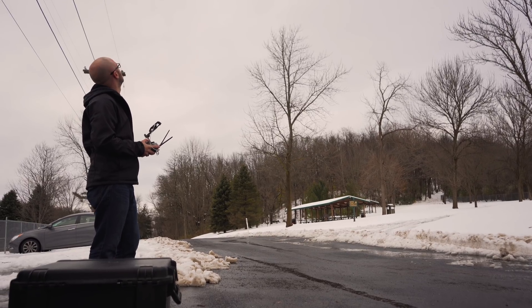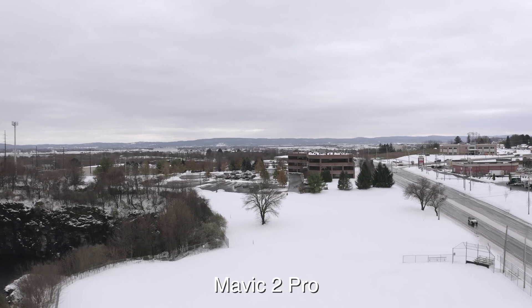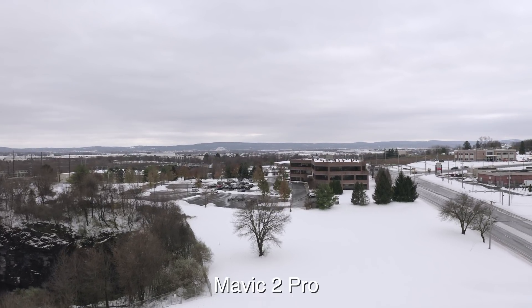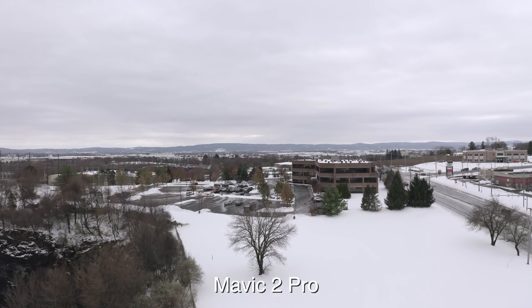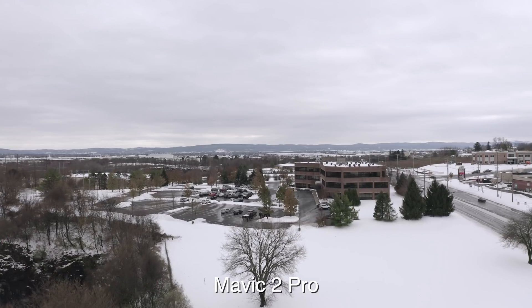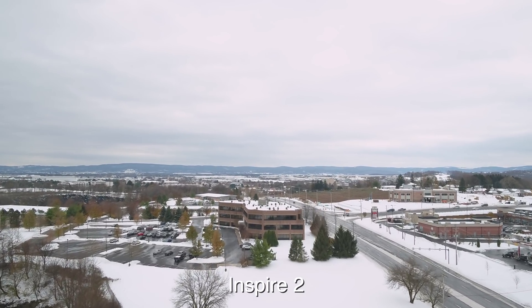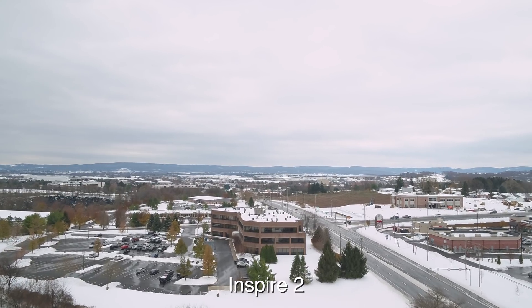We're going to do all manual settings here: F4, 24 frames a second, 100 ISO, and change the white balance. I'm going to shoot in D-Log on the Mavic 2 Pro and Cine-like on the Inspire.